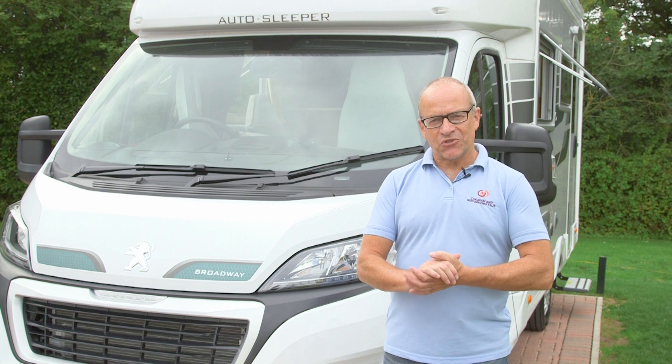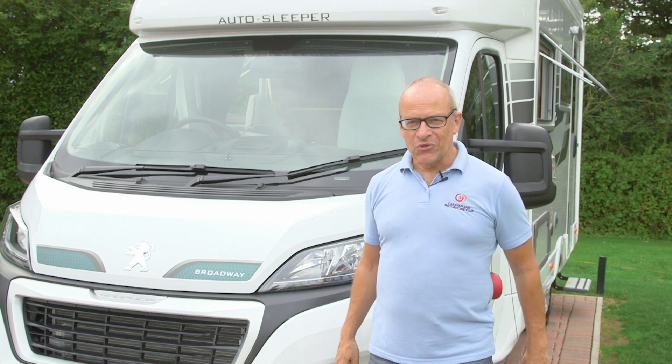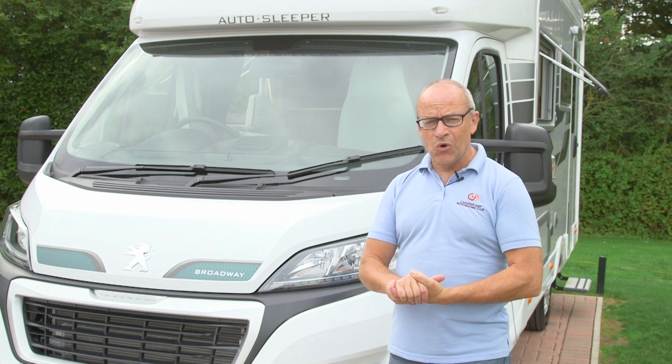So that's the AutoSleeper Broadway EB — two berth, luxury for two definitely. There's loads of equipment on board. It's under 21 foot long so it's nice and easily manageable, and it's got twin settees that convert into a double bed. It's got it all.